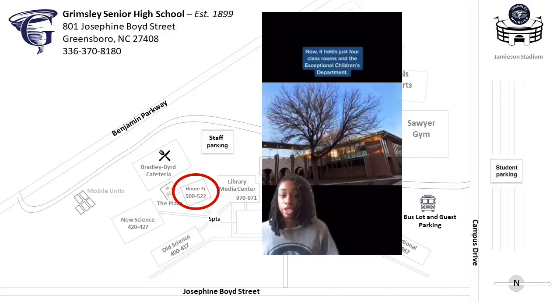Now it holds just four classrooms in the Exceptional Children's Department. On the first floor is Mr. Wade's history class and on the second floor are the health science classes along with Mr. Peace's history class.